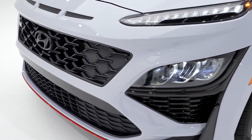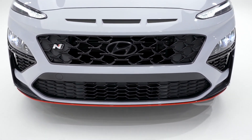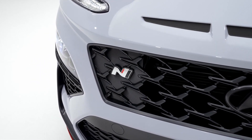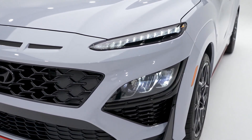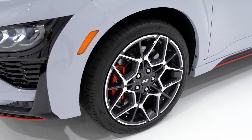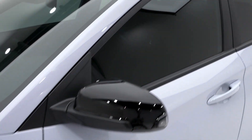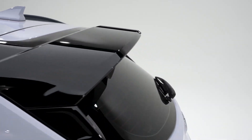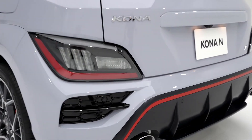When it comes to looks, Kona N was styled for both the track and the trail with N design features like the aggressive black mesh grille with N chrome badging, LED daytime running lights, side skirts on the front bumper with signature red accents along the bottom edge, 19-inch dark alloy wheels, roof rails, double winged roof spoiler with signature triangle brake light, rear diffuser, and dual large bore exhaust tips.